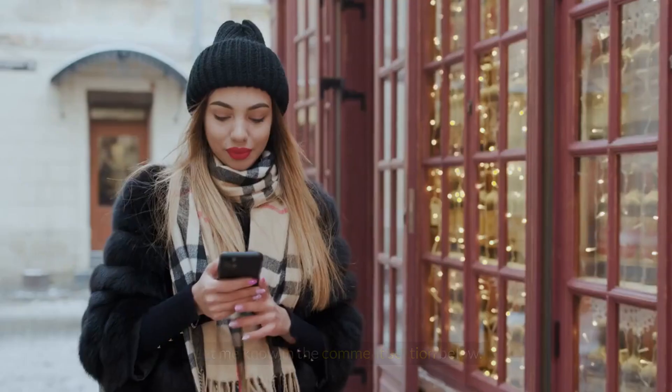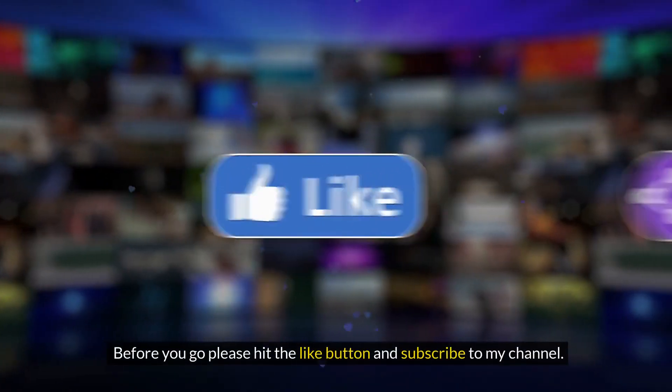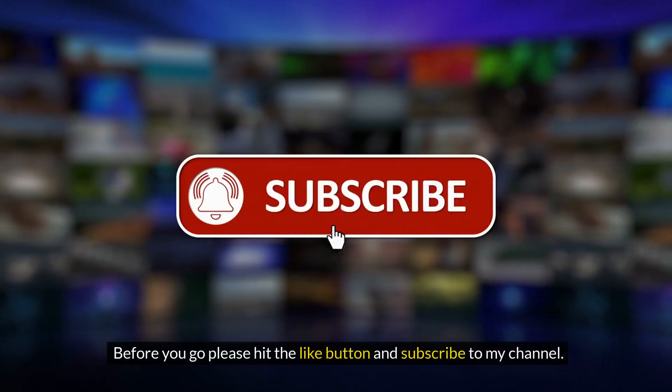What do you think of our video? Let me know in the comment section below. Before you go, please hit the like button and subscribe to my channel.